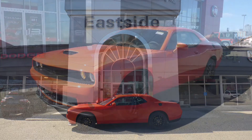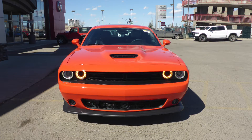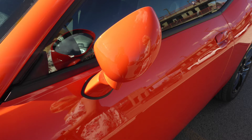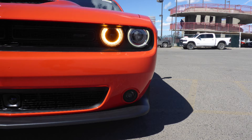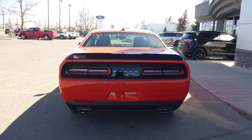This 2018 Dodge Challenger GT comes equipped with a 3.6 liter V6 engine and automatic transmission, power-heated manual folding side mirrors, high-intensity discharge headlamps, fog lamps, 19-inch aluminum wheels, and a mango exterior.